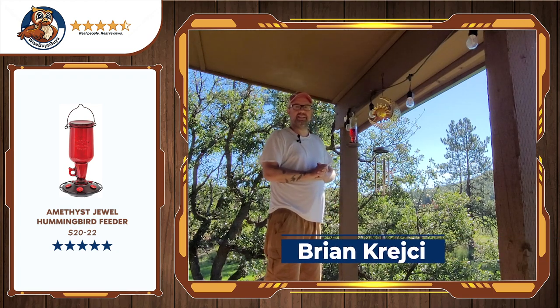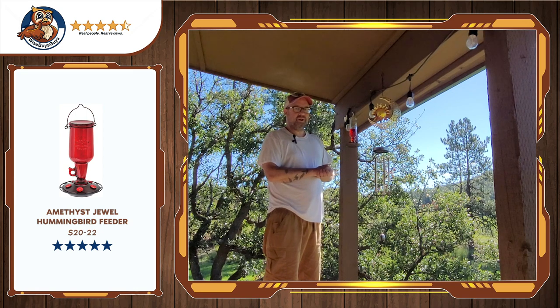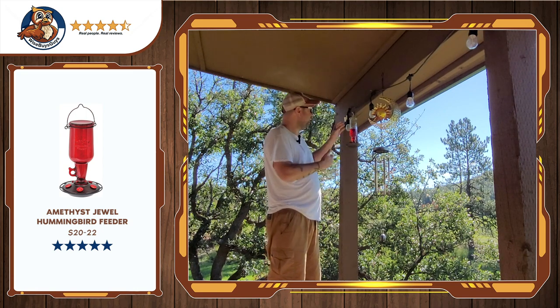Hi, Brian from Wise Buys Guys, and today I'm going to talk about this hummingbird feeder I bought. Who reviews a hummingbird feeder? I do, because I've bought some crappy ones before and I finally found a good one.